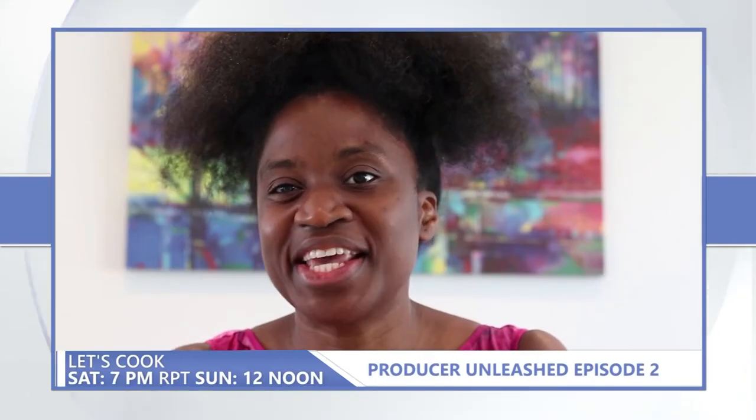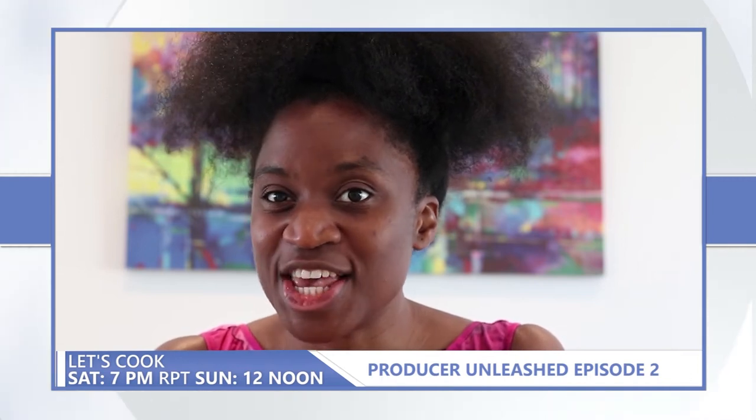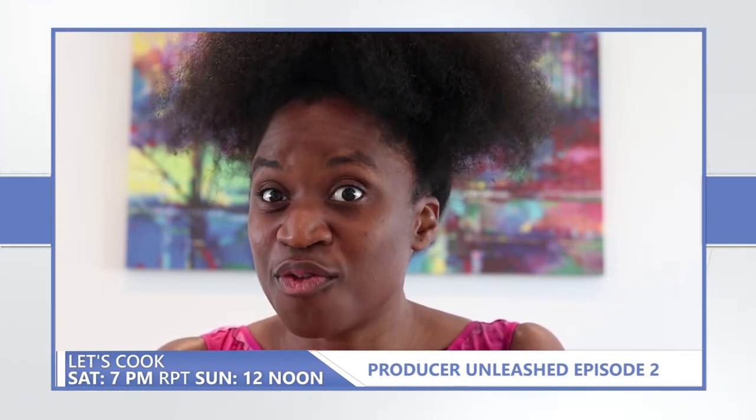Let's Cook. I am Elizabeth Ingero, the producer of Let's Cook reality TV show. I will be taking you through the series so far.